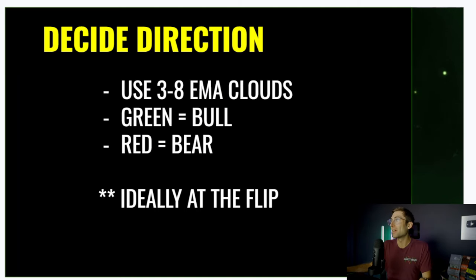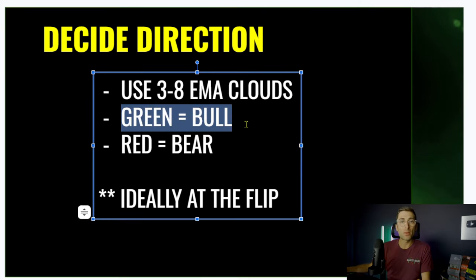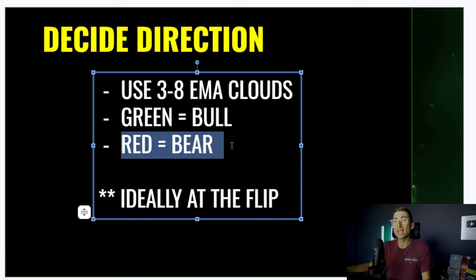The first thing we want to do is decide the direction. It's nothing very fancy or hard to understand — it's just using EMA clouds. So if you have those bullish clouds when it's the 3-8 combo using the Ripster, we want to go with green for bull. That means you do the poor man's covered calls, and then poor man's covered puts for when the cloud is bearish. Ideally, you're entering this strategy when the clouds flip.